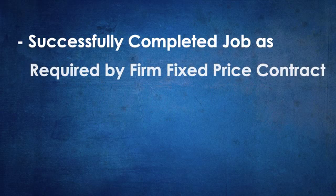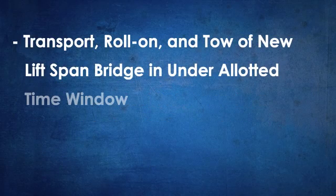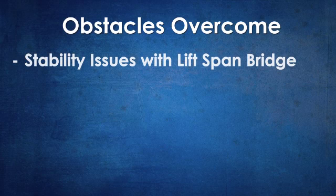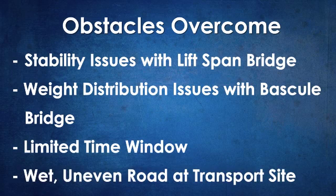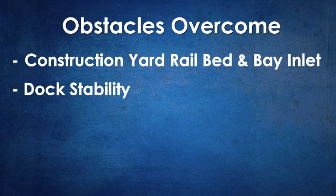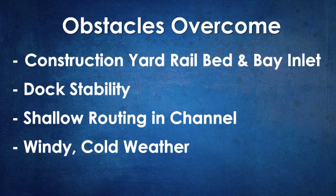Burkhalter successfully completed the job as required by the firm fixed-price contract — safely and on time, with no injuries, delays, or property damage. The new lift-span bridge was transported, rolled onto the barge, and towed to site under the allotted time window. The existing bascule bridge was towed, rolled off the barge, and transported in under the allotted time window. Obstacles overcome included: stability issues with the new lift-span bridge, weight distribution issues with the bascule bridge, a very limited time window, a wet and uneven road at the transport site, a rail bed and bay inlet to negotiate, dock stability issues, shallow channel routing, and cold, windy weather.